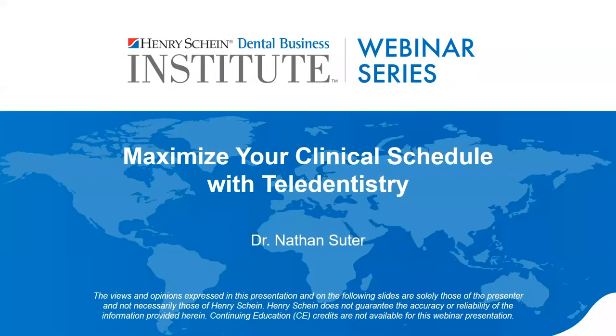Good afternoon, everyone, and thanks for joining tonight's webinar. My name is Adam, content marketing specialist with Henry Schein, and I'll be your moderator. Today we are joined by Dr. Nathan Suter, who will discuss maximizing your clinical schedule with teledentistry. If you have questions, please type them into the Q&A section of your control panel, and we will cover as many as we can at the end of the webinar. This webinar is presented by Henry Schein Dental, and no CE credits are being offered for viewing this presentation.